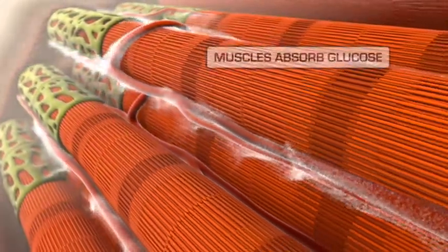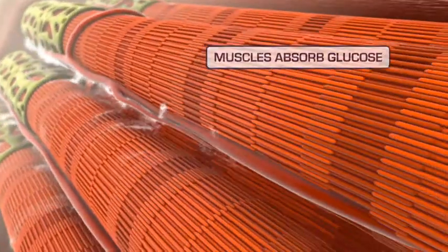Isoleucine works with leucine by stimulating the muscle to absorb glucose from the bloodstream, which fuels the muscle building process.